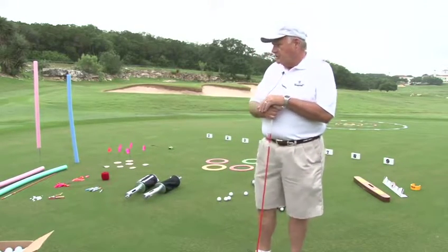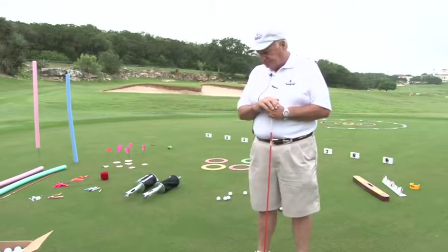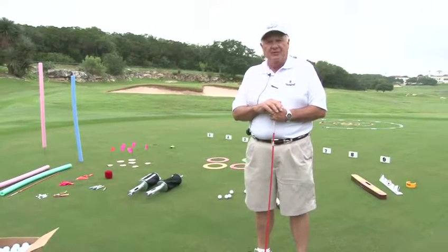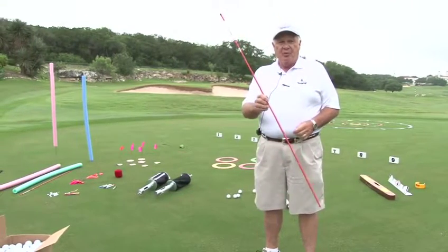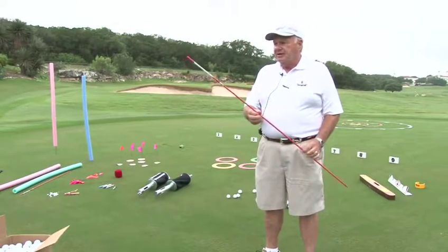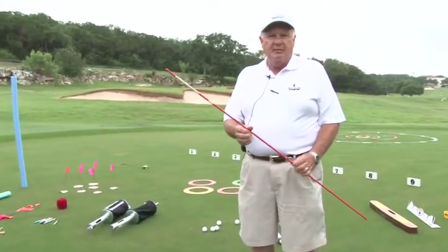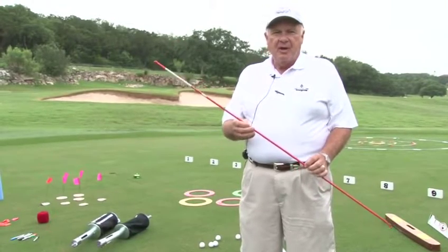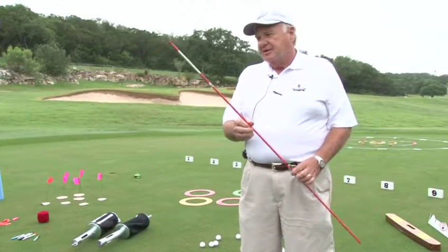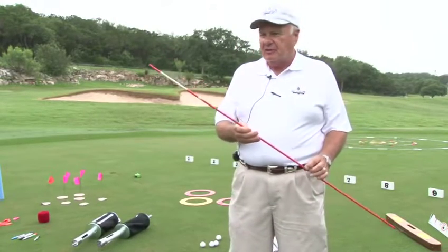We're just going to do a little tour of the items here and the camera will follow me as we go. First thing I want to tell you about is what a lot of kids call an aiming stick. A lot of pros are using these, and you can buy them at Edwin Watts or Golf Galaxy for about $10 apiece.